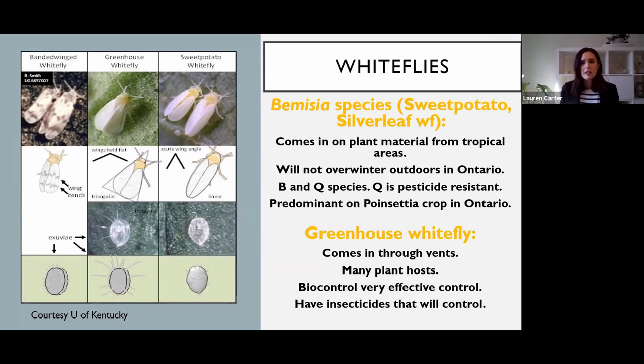Bemisia is the predominant whitefly and predominant pest on poinsettia crops in Ontario. Sometimes growers will say they've got greenhouse whitefly on their poinsettia - that theoretically could have come from somewhere else in their greenhouse - but by the time you've got poinsettia in the cooler months, greenhouse whitefly isn't coming in from outside. It's too cold.